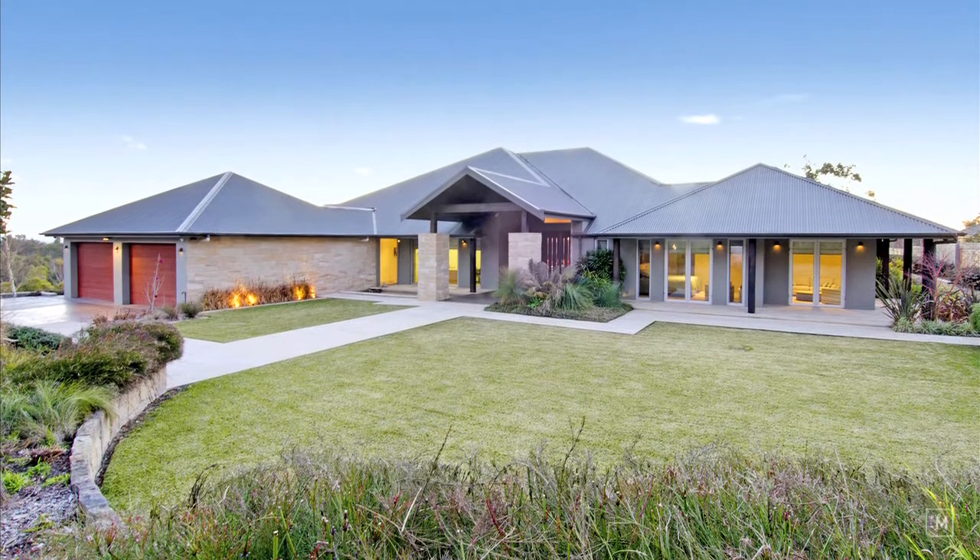Hi, my name is Peter Coluso from LJ Hooker Dural and I welcome you to number 40 Sagars Road, Dural.